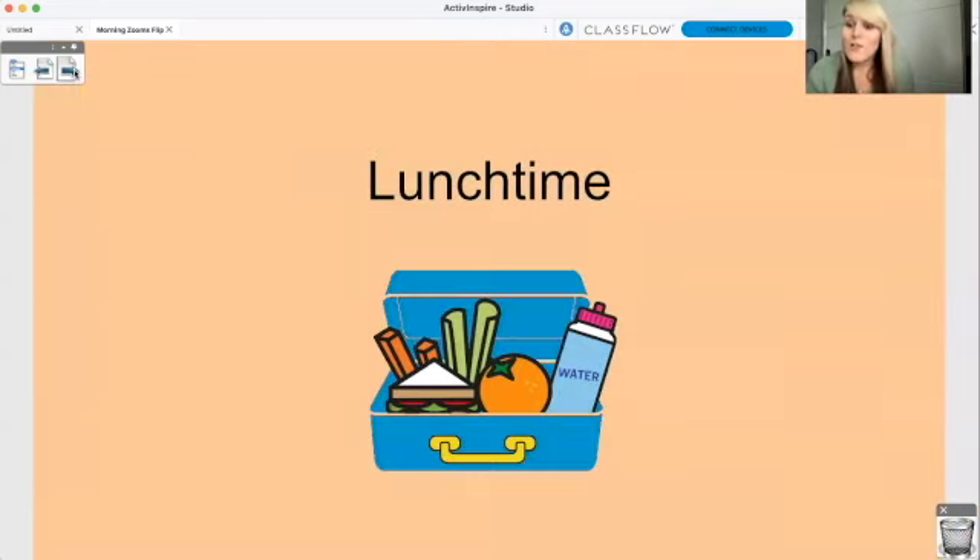And then once you've done your maths for Monday, it will be lunchtime. Put the books down, put your pens down, have a rest, and let your grown-ups have some space to do whatever they want for a little bit of time.